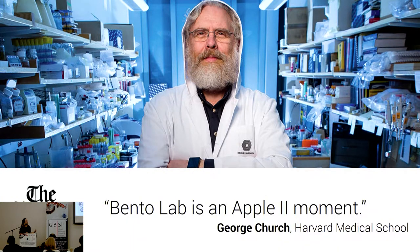You might recognize this guy — this is George Church. He is a supporter of the DIY bio movement. Last month, he actually described Bento as an 'Apple II moment.' It's nice to have reassurance that it's not just us that believes in this future, but also him.